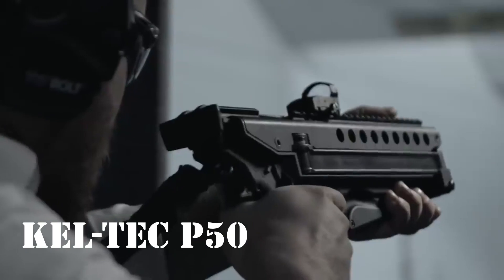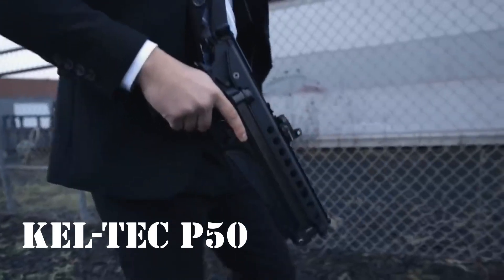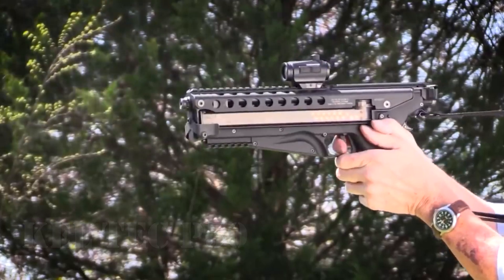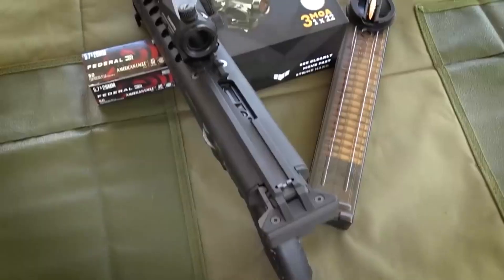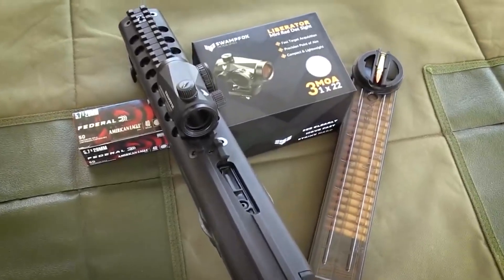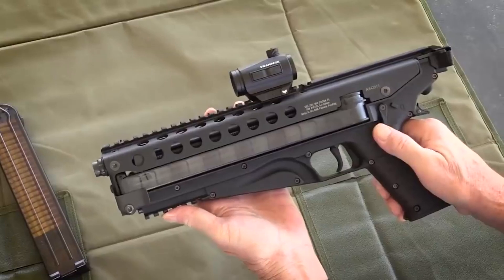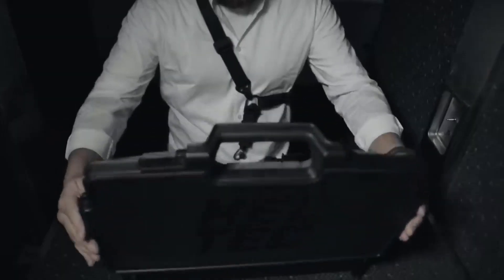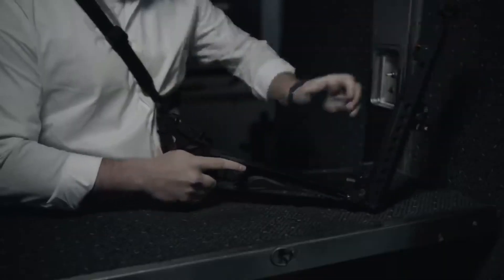KELTEK P-50: Bu silah bir bilim kurgu filminden bir sahne gibi görünse de oldukça işlevseldir. KELTEK P-50 yarı otomatik tabanca bu yıl Ocak ayında piyasaya sürüldü. Karabina, hafif makineli tüfek veya drone tüfeğine dönüştürülebilir. Tetik hariç tüm parçalar üst resivere yerleştirilmiştir; bu nedenle uzaktan atış için kolayca uyarlanabilir.